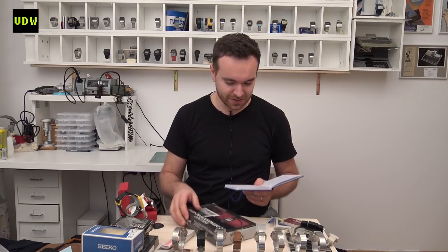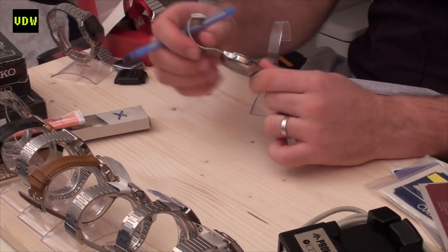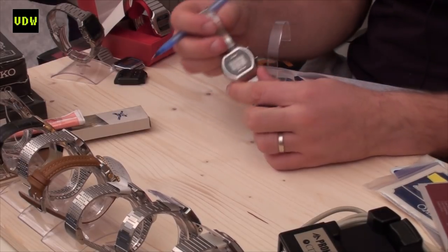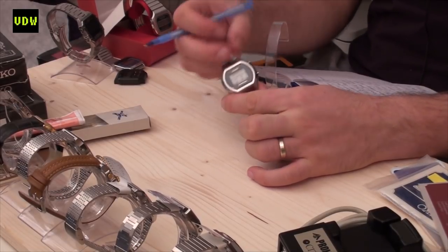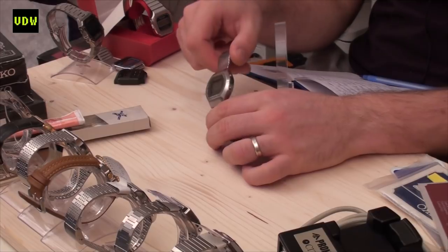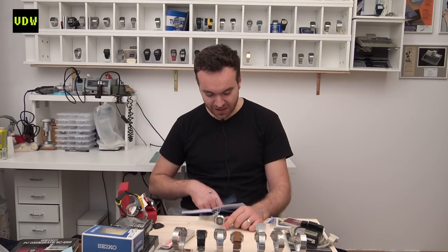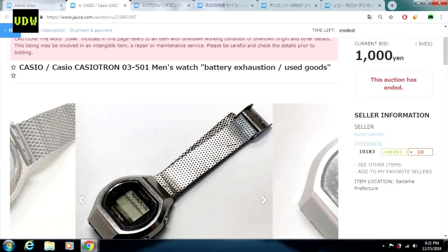We'll start off with this item from Japan — it's a Casiotron, model number 03501 if my eyesight serves me right. I'm going for a Casiotron collection on the cheap, and this was a very good candidate. It's one of those early ones with a thick, thick glass as you can see here. The price was an astounding 1000 yen, which is nine US dollars — can you believe that?